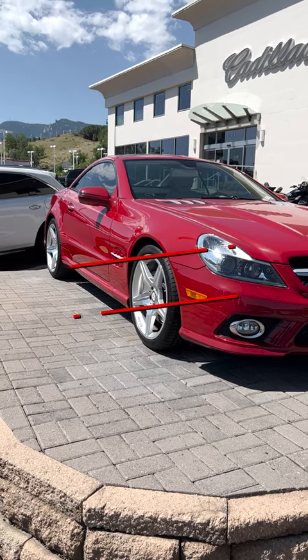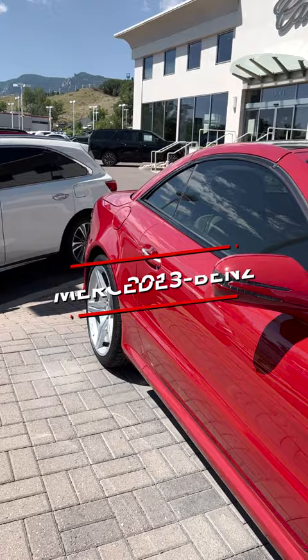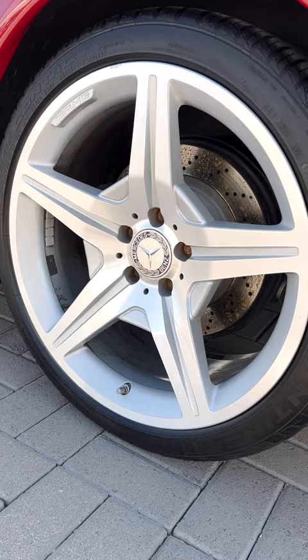This is the 2012 Mercedes-Benz SL 550. Obviously, this thing's a rock star in red, plus these accents really complement the body. The wheels look really sharp, especially with that branding. You have dual exhaust tips in the back. This thing nails the sporty look.